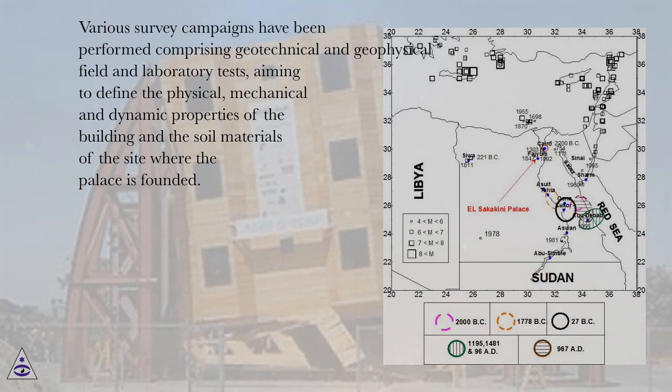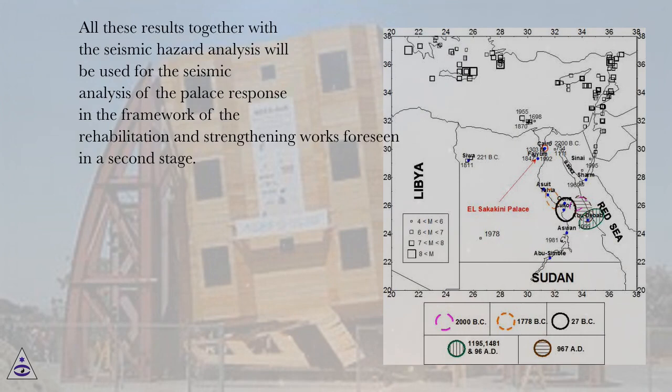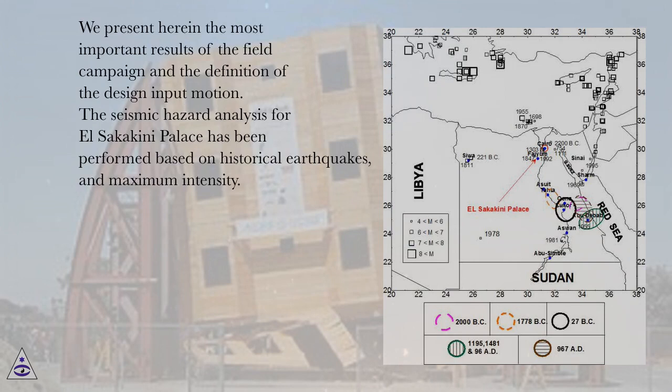Various survey campaigns have been performed comprising geotechnical and geophysical field and laboratory tests, aiming to define the physical, mechanical and dynamic properties of the building and the soil materials of the site where the palace is founded. All these results together with the seismic hazard analysis will be used for the seismic analysis of the palace response in the framework of the rehabilitation and strengthening works. We present herein the most important results of the field campaign and the definition of the design input motion.